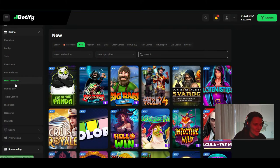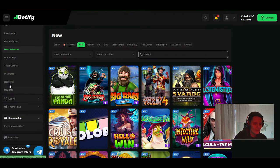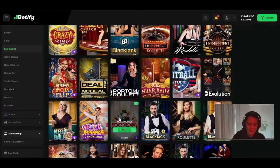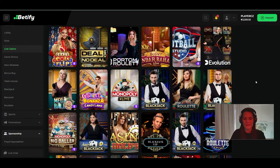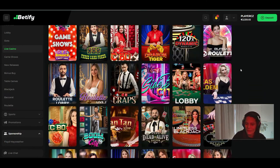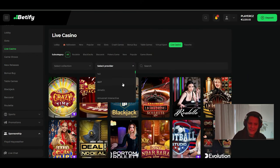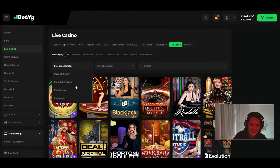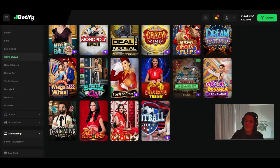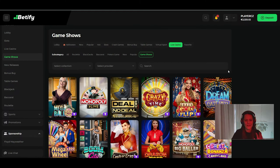Of course you also have table games — roulette, baccarat, blackjack — and live casino with more games than most normal casinos. Personally, I really love Monopoly Big Baller, and you can find it on Betify, while other casinos I play at don't have it. You can choose from a huge selection of live games and table games, filter by provider or volatility. Game shows like Crazy Coin Flip, Crazy Time, Funky Time, Monopoly Big Baller, and Sweet Bonanza are all here in one place.